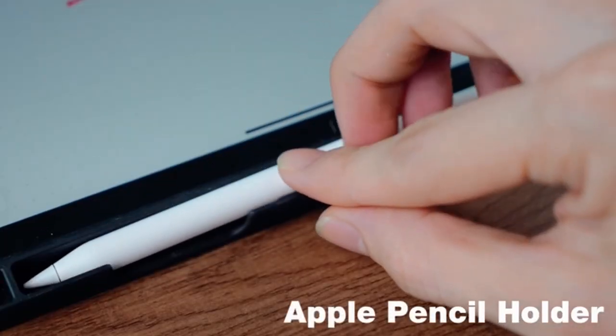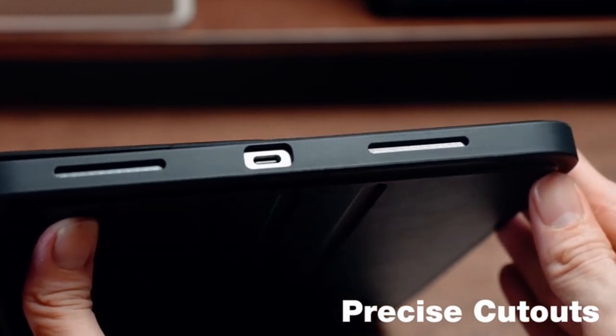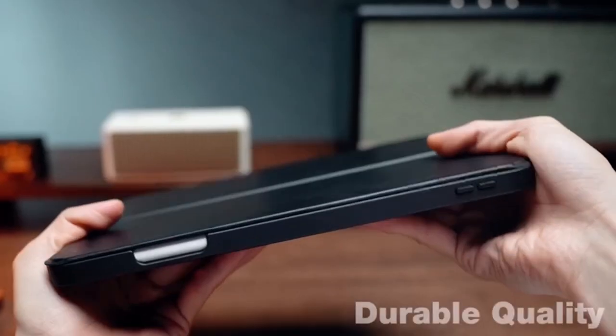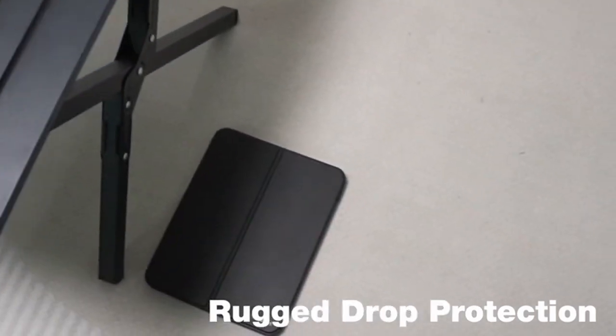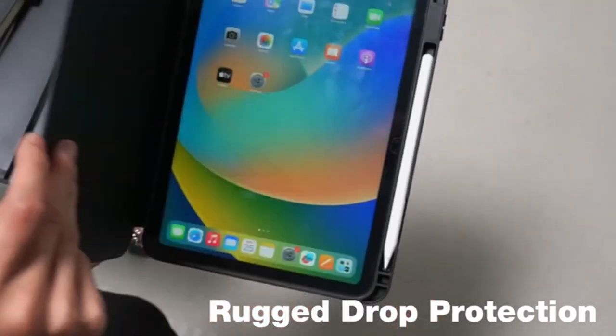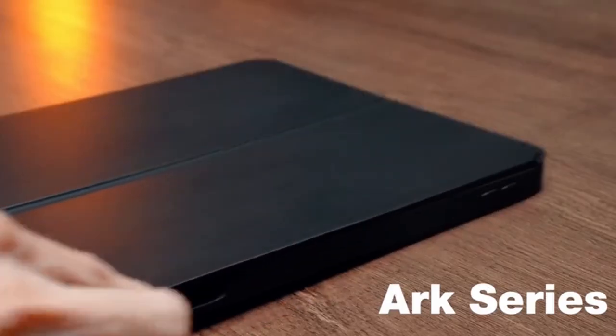So guys, this was the video about the best iPad Air 11-inch cases 2024. All the links are given in the description, do check them out. If you enjoyed the video, be sure to hit the like button, tell us in the comment section about which one you like the most, and don't forget to subscribe to my channel for more videos. Thank you.